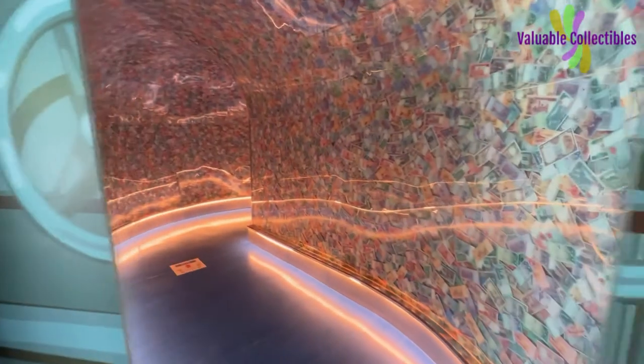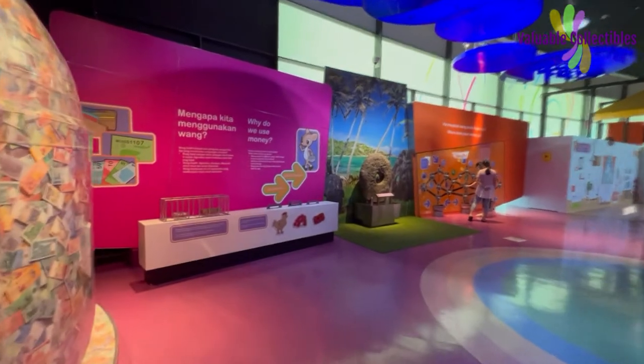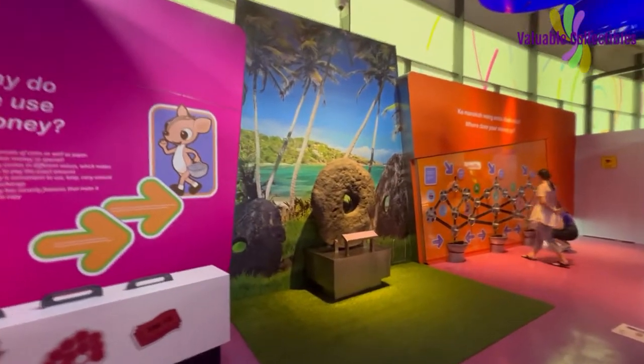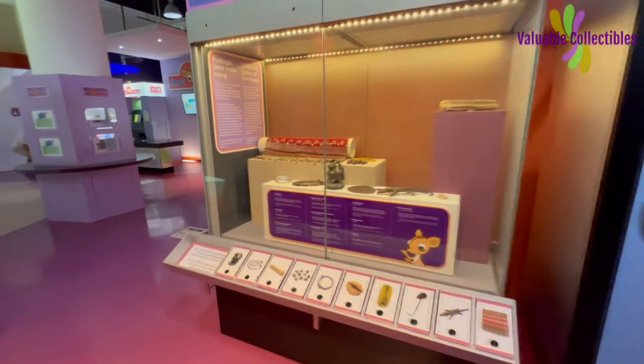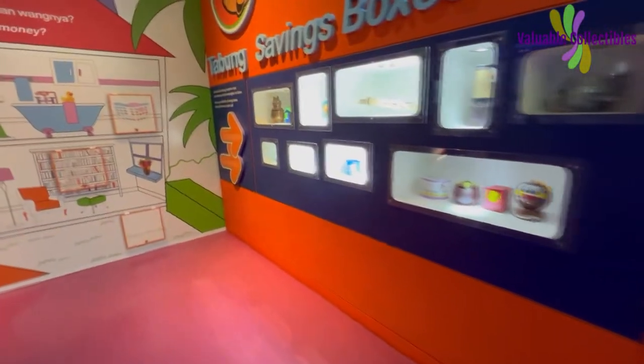We are now at the ground floor and about to enter the children's gallery. This is the most interesting exhibit of all — the million ringgit tunnel. One million ringgit is plastered along the wall of the tunnel. I have not seen so much cash in my life. Unfortunately, I cannot get a single piece as I walk through the tunnel. Children and adults will have a fun time in this section as there are a couple of interactive exhibits here.